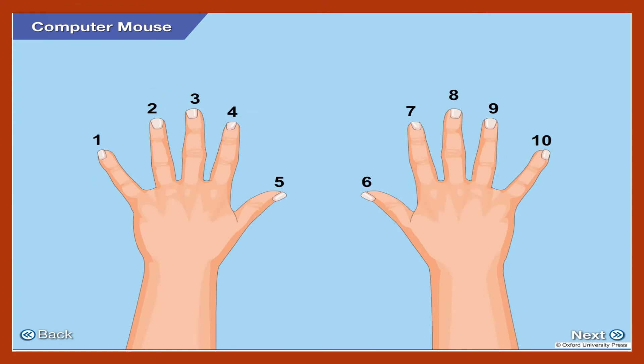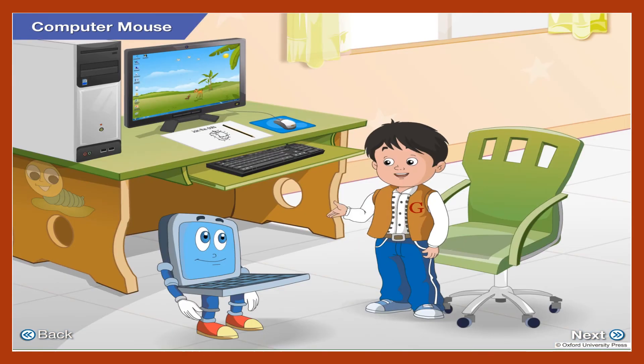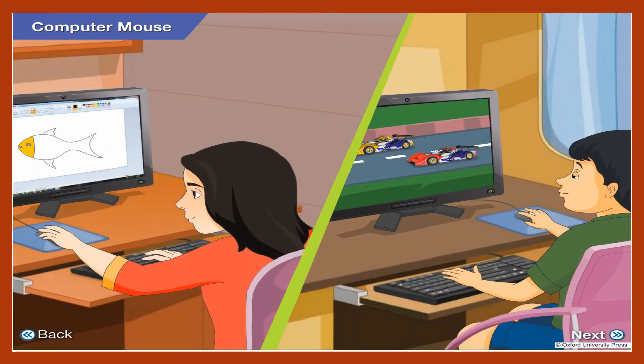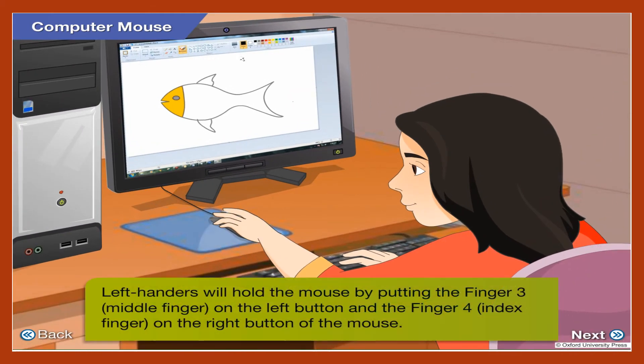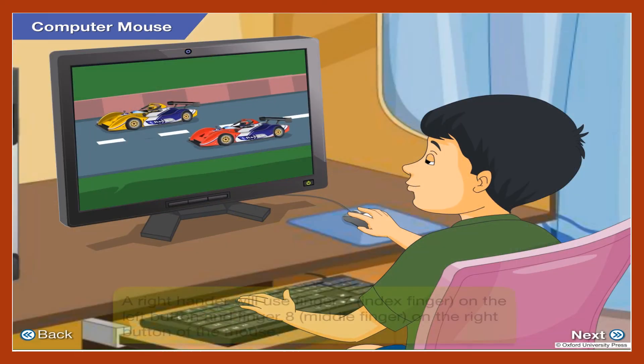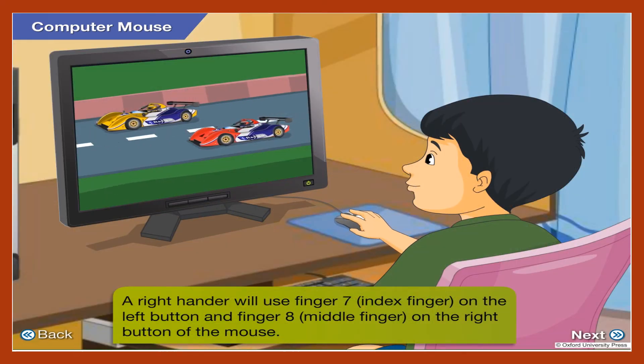This picture shows both our hands with each finger numbered. So, why is this important? Say Rita is left-handed and Arif is right-handed. Each will hold the mouse with different fingers of their hands. Rita will hold the mouse by putting finger 3 on the left button and finger 4 on the right button of the mouse. Got it! So Arif, who is a right-hander, will use finger 7 on the left button and finger 8 on the right button of the mouse.